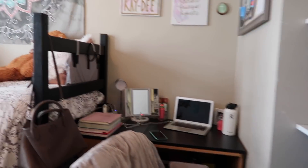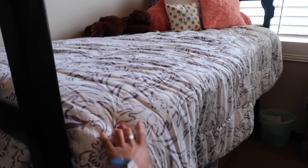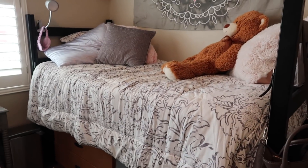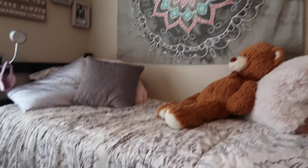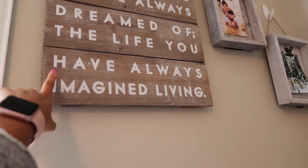Here's a little overview — this is my side and this is my roommate's side. We bought our comforters at Walmart online. We wanted to match, so our theme is gray with accent colors.